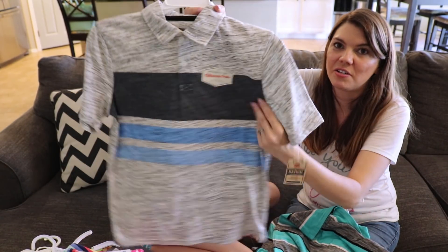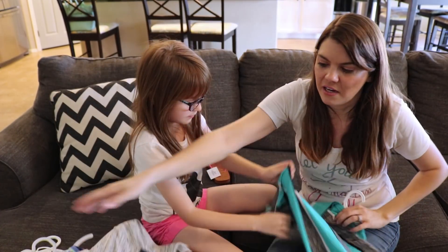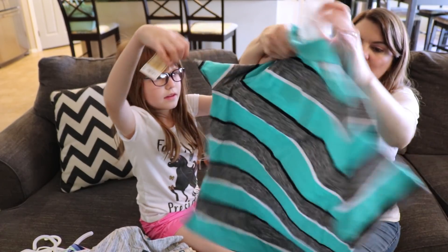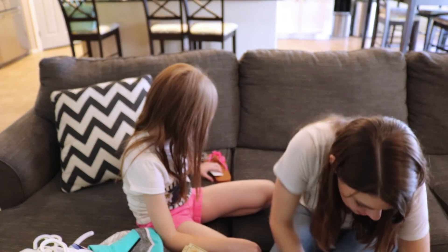We got Quinn a bunch of shirts. He kind of likes the polo shirts, so we did get a couple of those. And I really like this color — me and my teal, I love my teal. That was very nice looking on him.